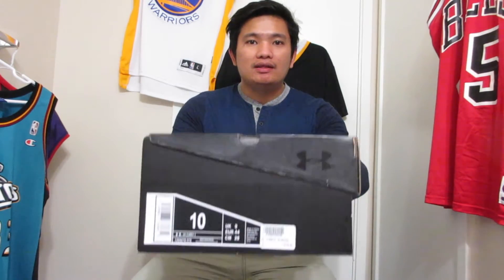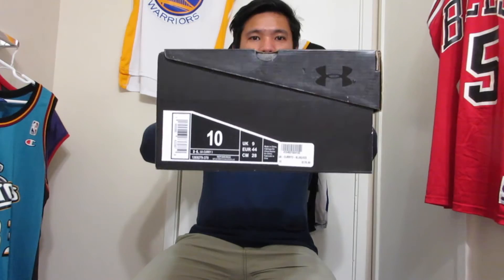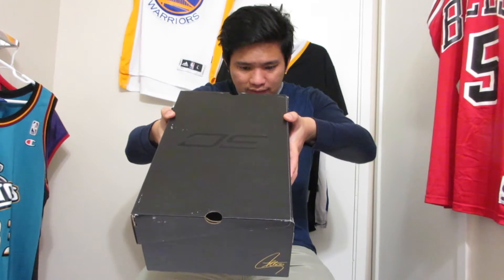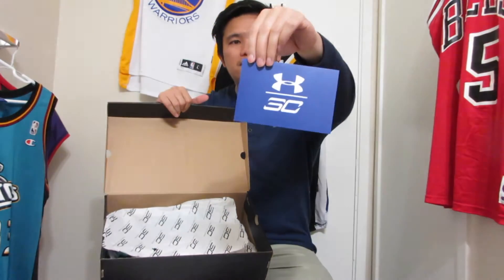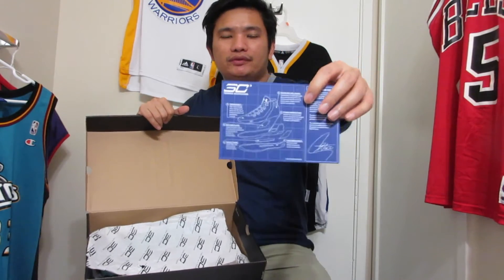So here's the unboxing video. I've been saying it since morning — I'll be picking up the Under Armour Curry 3. What I picked up is a Neptune colorway. I think the nickname of this colorway is the Rain Man Neptune Sable Metallic. There's a card included in there with the Steph Curry logo and Under Armour.